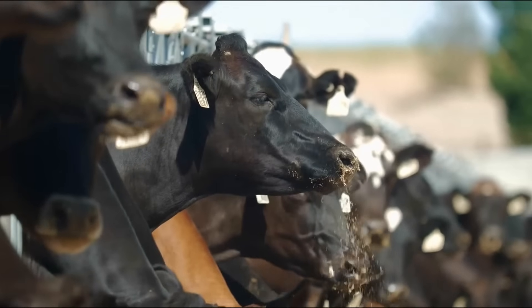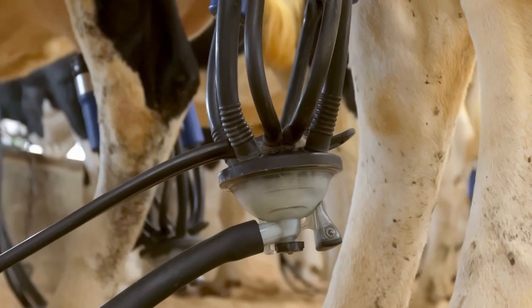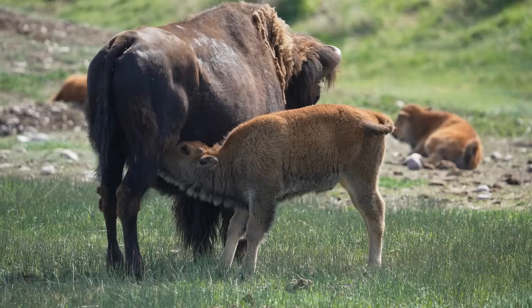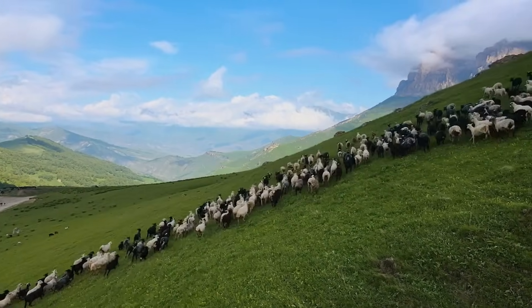We all know where milk comes from. Largely, cows produce more than 80% of the total milk, while buffaloes give only 12%, and the rest of the milk is given by sheep and goats.